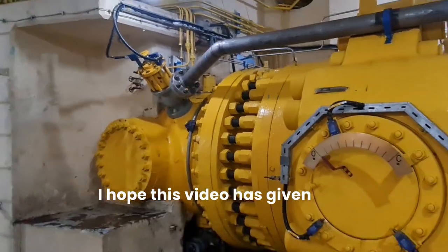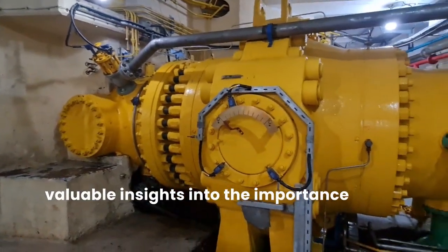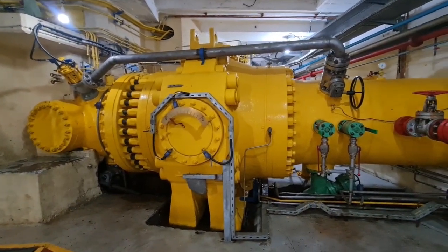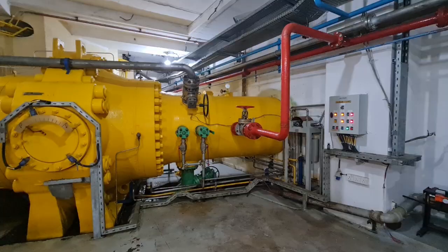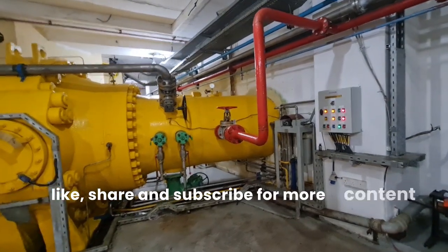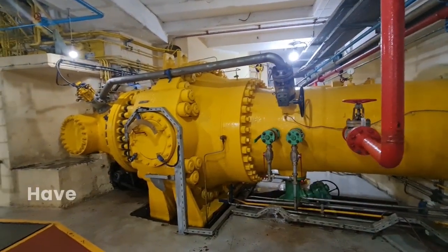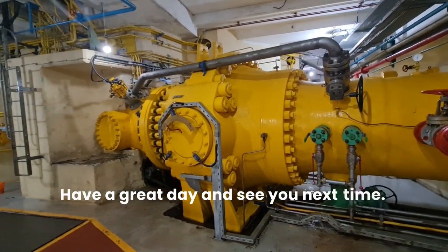I hope this video has given you valuable insights into the importance of the main inlet valve in hydroelectric power plants. If you found this information useful, please like, share, and subscribe for more content on energy infrastructure and sustainable technologies. Have a great day, and see you next time.